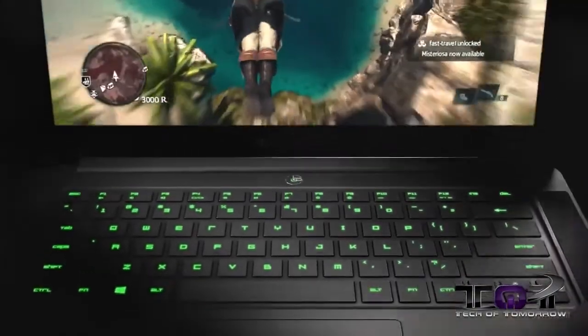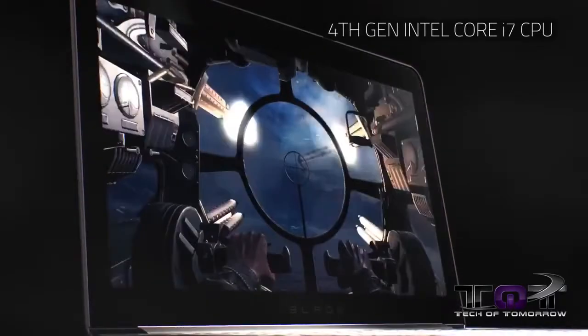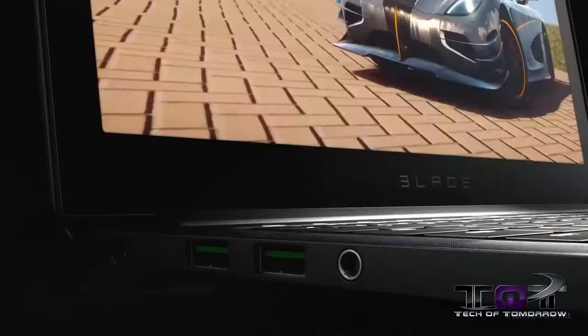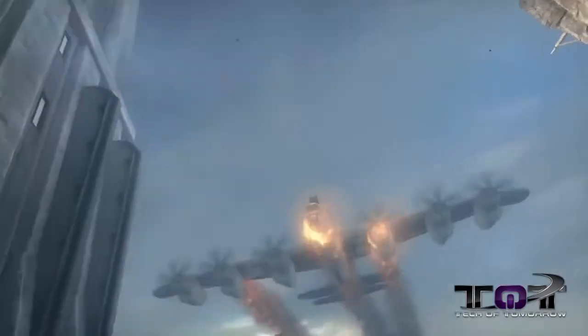Razer has a brand new laptop hitting the market with an i7 processor — this is their latest Razer Blade. This thing features 8GB of DDR3 memory, an NVIDIA GTX 870M graphics processor, and a QHD Plus display which boasts a resolution of 3200 by 1800. That's pretty incredible stuff.